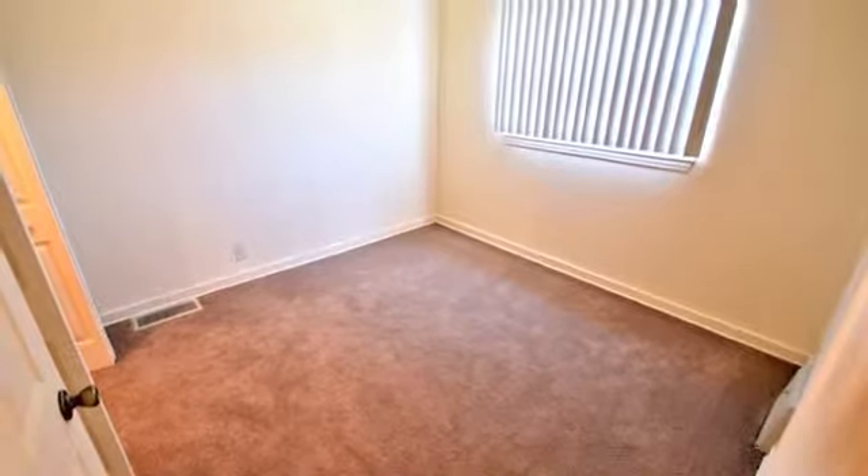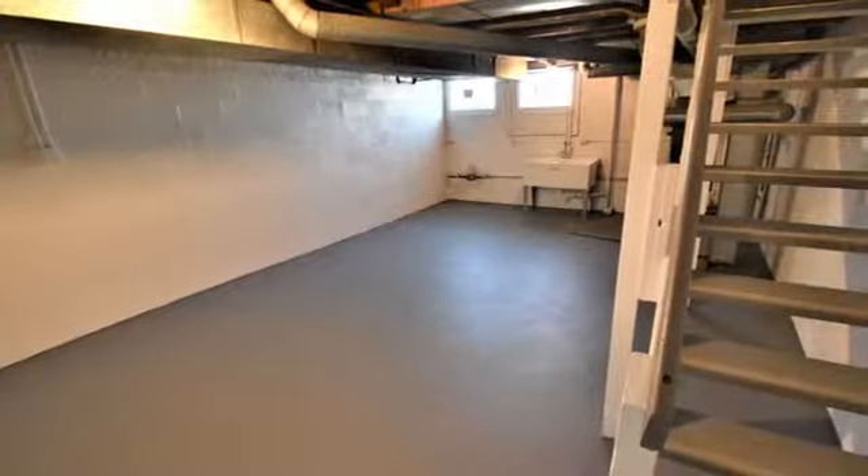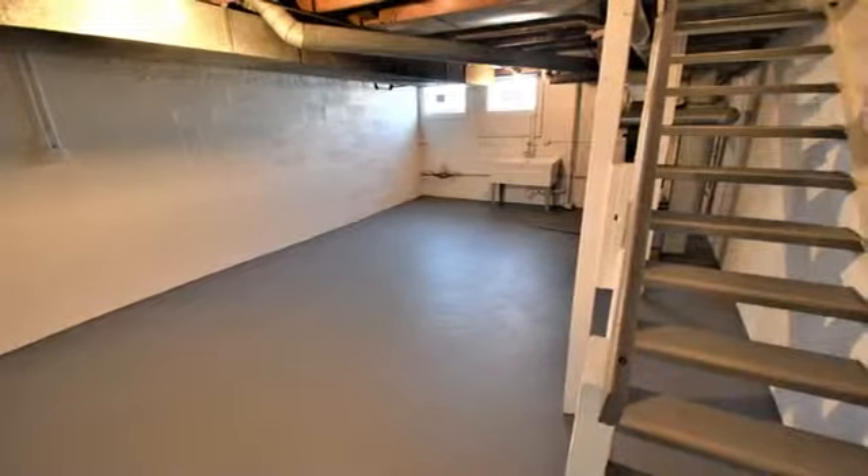In addition to the two stories of spacious living, you'll have a generous 400 square feet of multifunctional basement space that also provides plenty of extra storage.